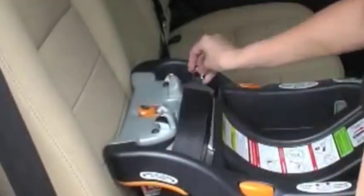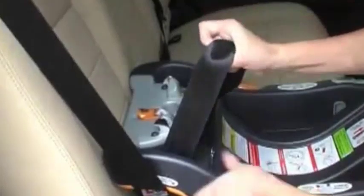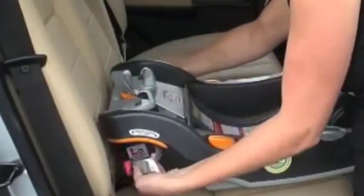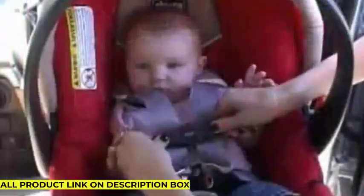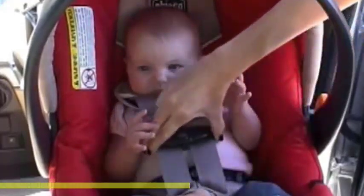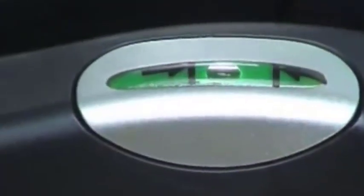The car seat base is also easy to install, with a bubble-level indicator that helps ensure the base is properly positioned for optimal safety. In addition to being compatible with the Chicco KeyFit Infant Car Seat, this base is also compatible with other Chicco infant car seats, making it a versatile option for parents who may switch between car seats as their child grows. It features a latch system with hooks and anchors that attach to the vehicle's seat, providing a secure and stable base, along with a built-in lock-off system that ensures a tight and secure fit.